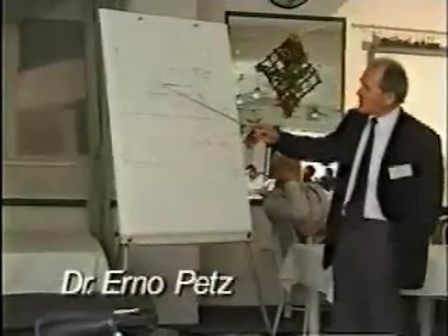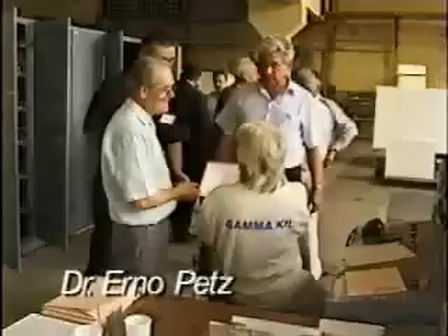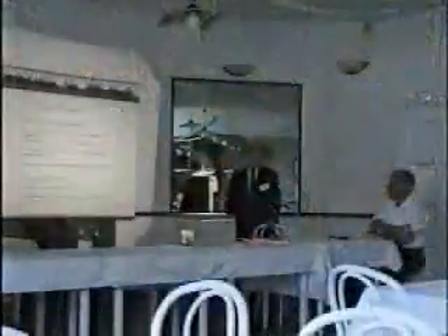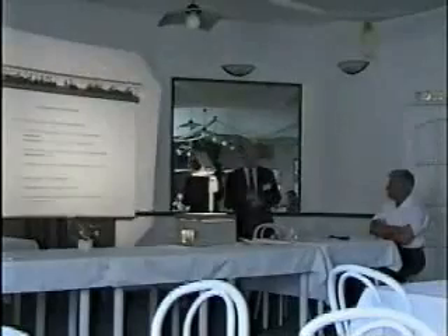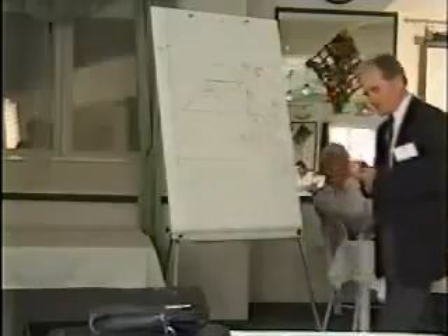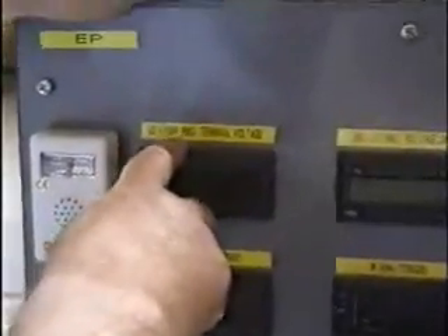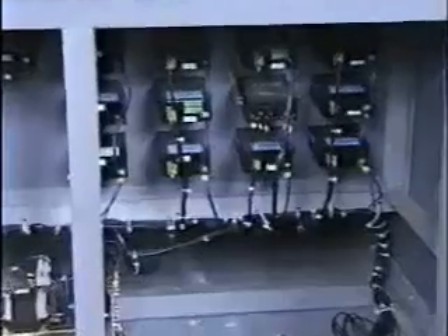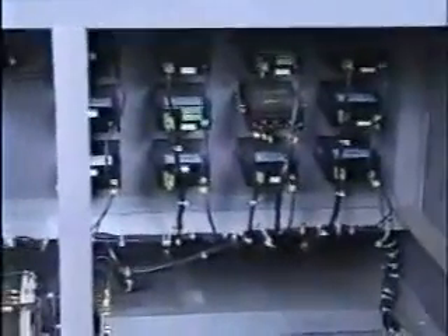To ensure that there was no measurement error, Dr. Zabo enlisted the help of Dr. Erno Petz, one of the foremost experts in power generation in Europe. He's won numerous awards worldwide for his research and publications in the fields of power generation and thermodynamics. All aspects of the testing procedures, measuring devices, and test data have been inspected and verified by Dr. Petz.